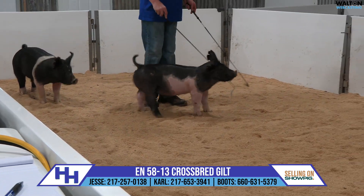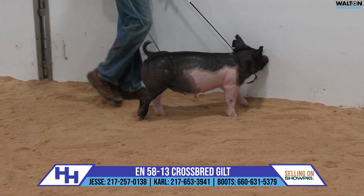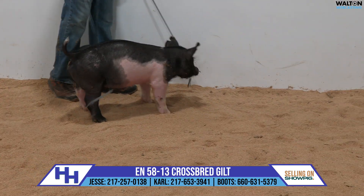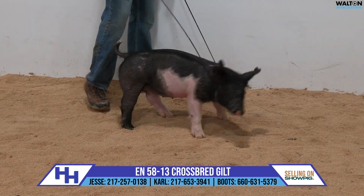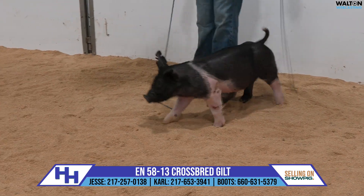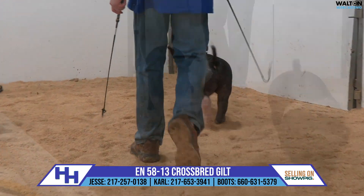I actually bought a litter mate brother to this one in that last sale, and I don't think I'm far or wrong to say that he was not much bloomier or stouter than this one was on sale day. And I can tell you three weeks into the feeding process, he has absolutely gotten stouter in every degree.